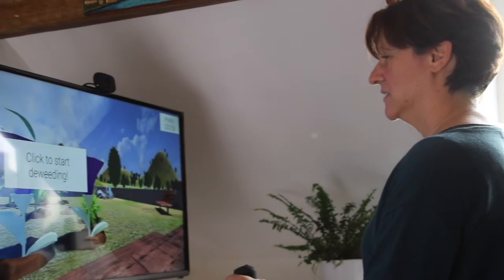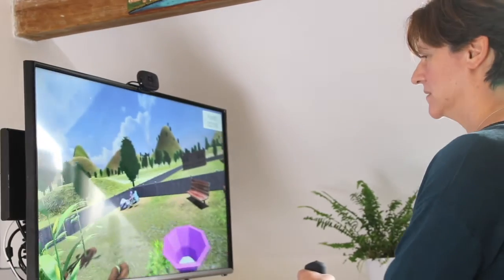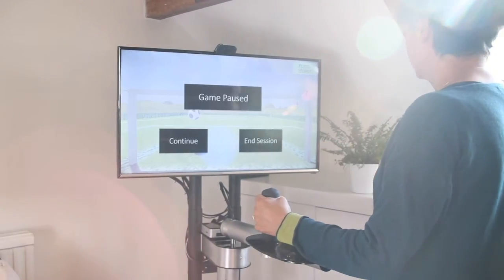I wanted to be involved in rehabilitation robotics because it actually goes towards helping someone, and it's nice to know that it can actually go into the area and maybe a game you developed they could end up playing at some point in their life. Internships like these give new students a real good opportunity to see where they'd like to go and what they'd like to do in the future, if they'd like to help with rehabilitation or the research part of the university.